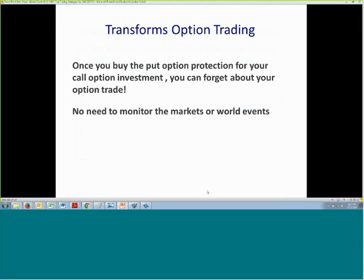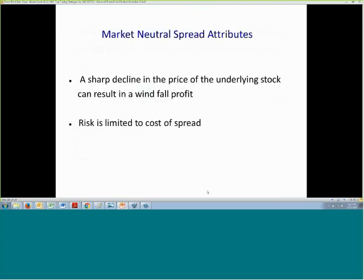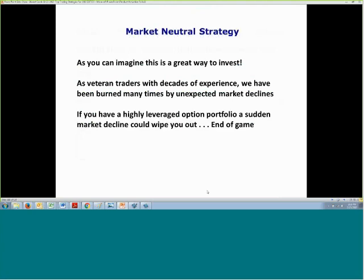Once you buy that put option for protection, you can forget about your option trade. There's no need to monitor markets or world events. Bad earnings reports don't matter. A severe sell-off in the markets actually produces more profits with this strategy. You can place the trade and forget about it until option expiration. A sharp decline in the underlying stock doesn't matter, and we don't have to worry about placing protective stops. The risk in the market neutral trade is limited to the cost of the spread — it's a great way to invest.